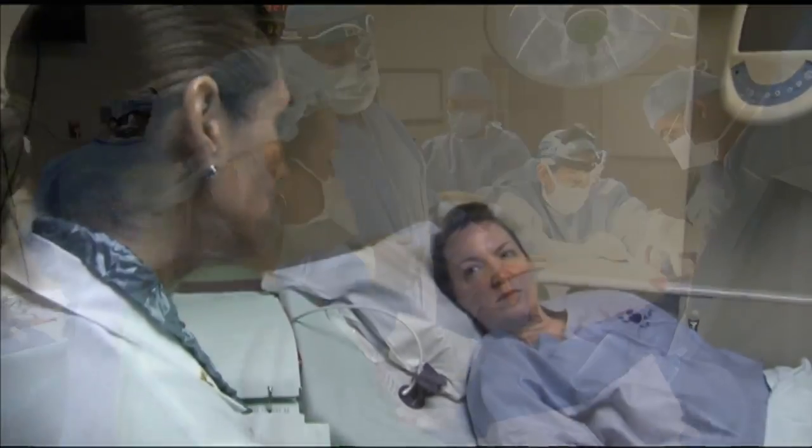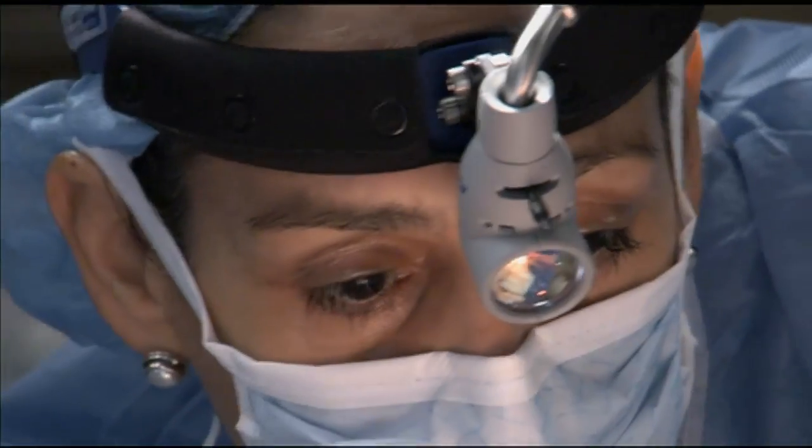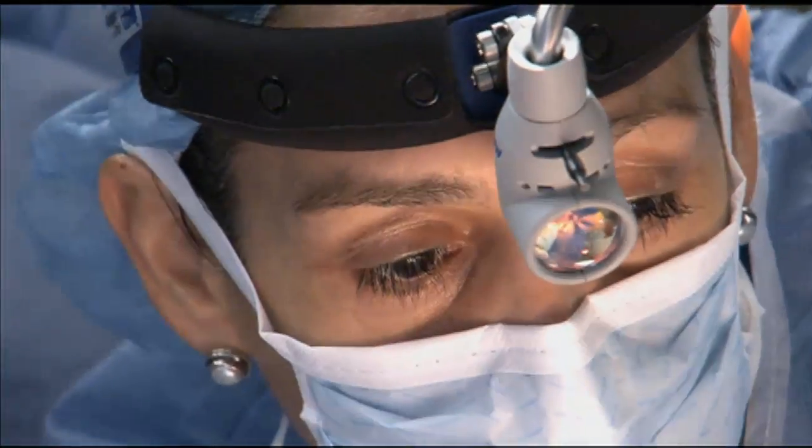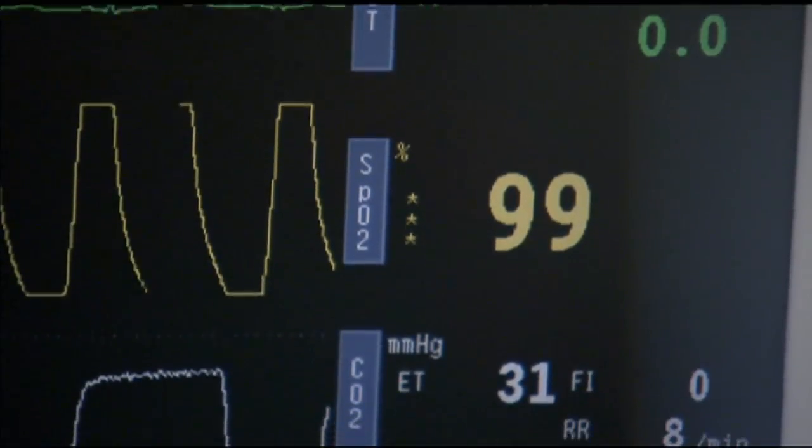A family history of breast cancer can significantly increase the odds of developing the disease. At Baptist Health Breast Center in Miami, Florida, surgeons are using new techniques in breast cancer surgery to significantly decrease those odds without traumatic breast loss.